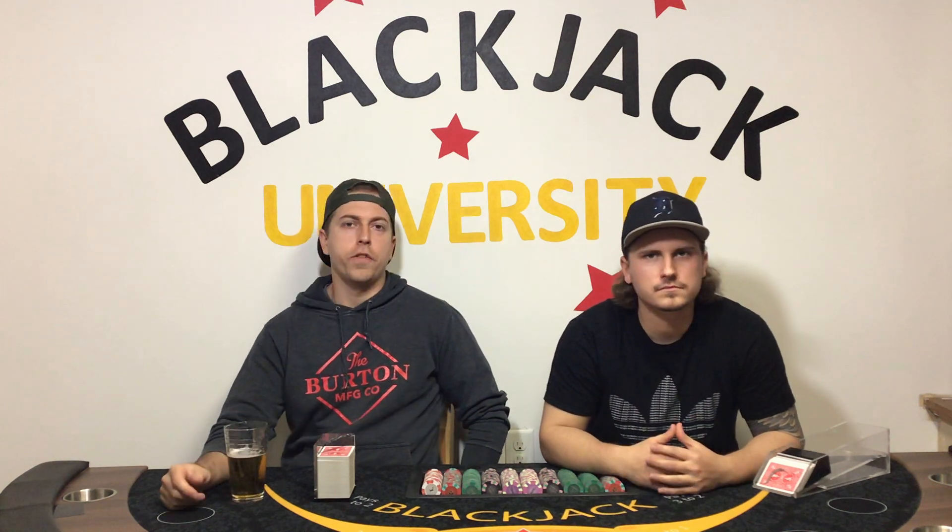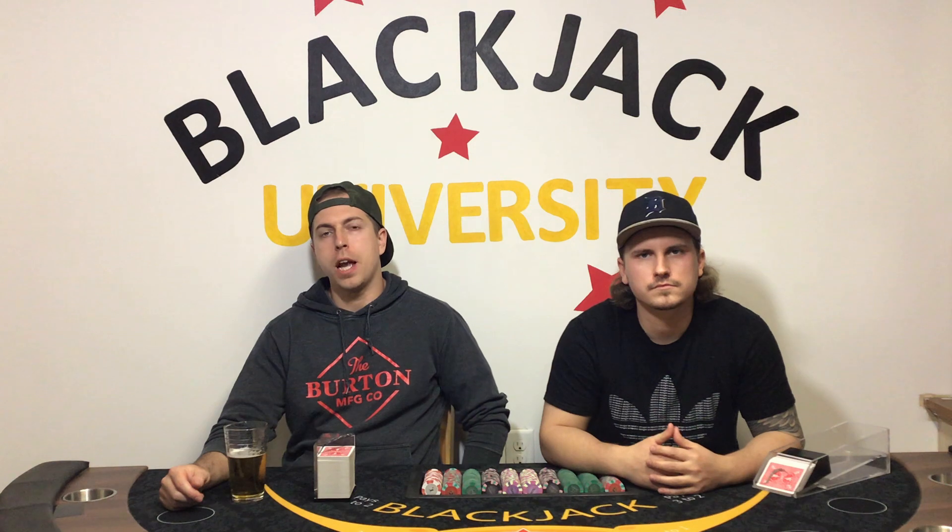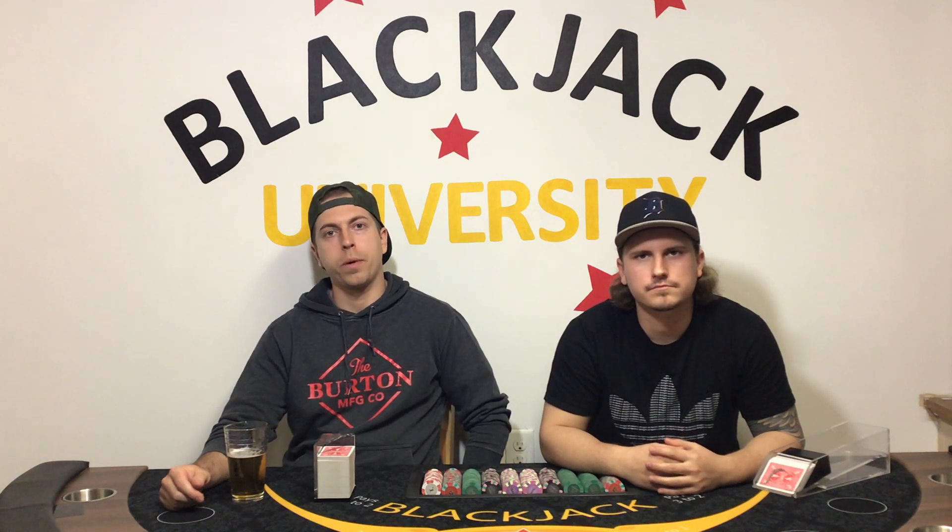What's going on guys? Welcome to Blackjack University. I'm Gerard, I'm the Dealer. And I'm Rick, I'm the Blackjack Player. If you're new to the channel, we upload new videos every Monday and every Friday, so stick around — we've got lots of content coming out. Today we're going to be doing a $5,000 buy-in blackjack session, $100 minimum bets, playing basic strategy, and we're going to be using a six-deck shoe like always.